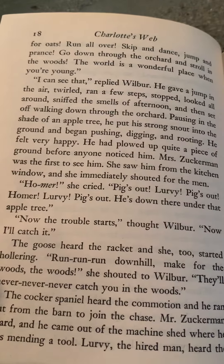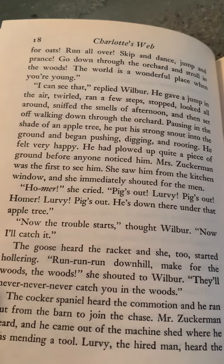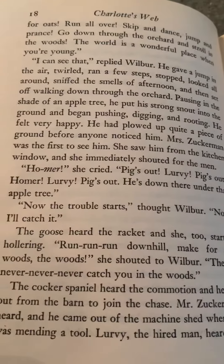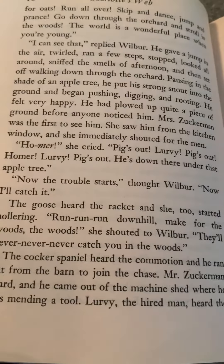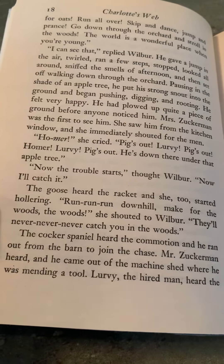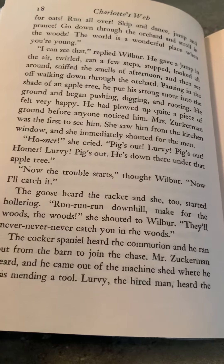He had plowed up quite a piece of ground before anyone noticed. Mrs. Zuckerman was the first to see him. She saw him from the kitchen window and immediately shouted for the men. Homer! she cried. Pigs out! Lurvy, pigs out! He's down there under the apple tree. Oh, now the trouble starts, Wilbur. Now I'll catch it. The goose heard the racket and she too started hollering. Run, run downhill! Make for the woods! She shouted to Wilbur. They'll never catch you in the woods!